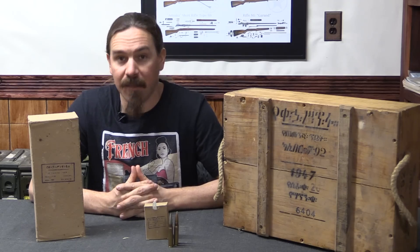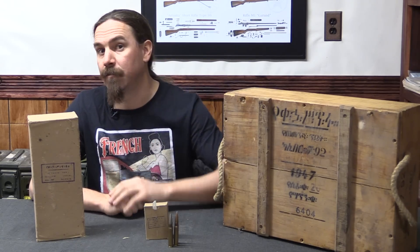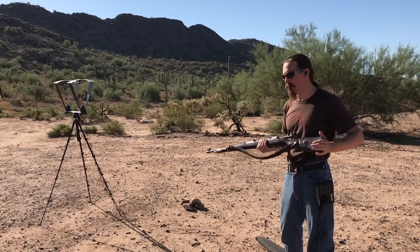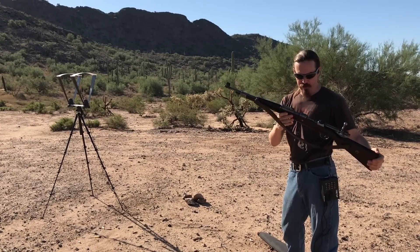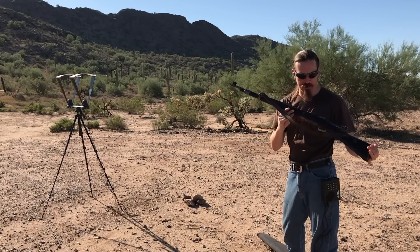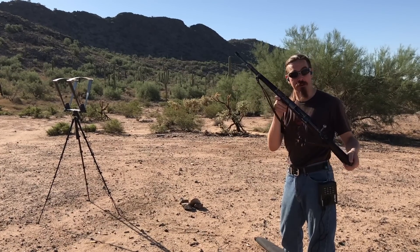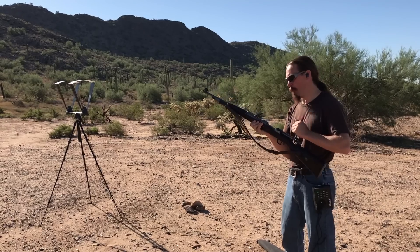Why don't we go ahead and take this out to the range and put some rounds through a rifle and see what happens. We're testing the Ethiopian 8mm Mauser ammo in a German K98K that was then captured — or purchased, or otherwise acquired — by Yugoslavia, and remarked by them as an M48. We'll go ahead and do 10 rounds.